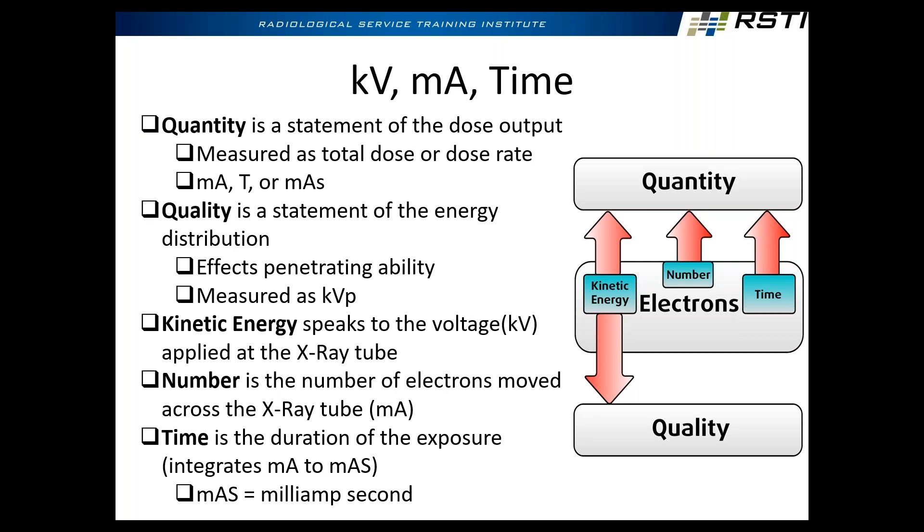X-ray photons can do three things in the body: they can penetrate — meaning they went right through your body; absorb — the tissue stops the photon energy; or scatter — go off in a different direction. If you increase the kV, you increase the photon energy, which means more likely to penetrate and less likely to absorb. Everything in imaging is a balance between penetration and absorption. It's kind of backwards — you'd think 100 kV is more dangerous to the patient than 60 kV, but it's not.